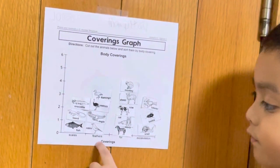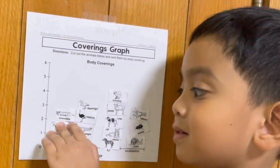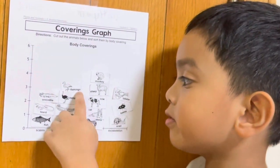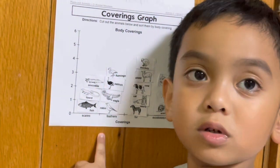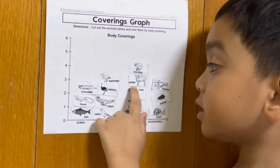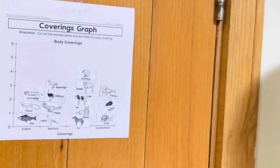Scale, feather, fur, exoskeleton. Under scales you can see fish, alligator, or crocodile. Animals with feathers: flamingo, bird, eagle. Animals with fur: cat, cow, sheep, monkey. Exoskeleton: snail, insect, beetle. See you in my next video.